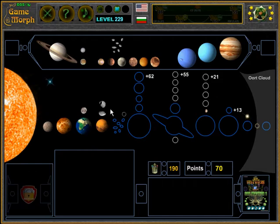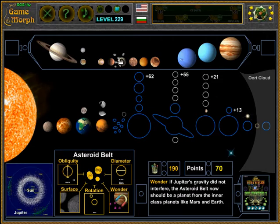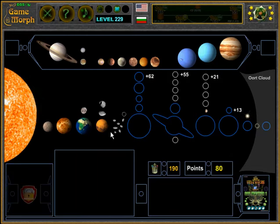After Mars there is the asteroid belt, between Mars and Jupiter. It is not considered a planet and is often neglected when studying the solar system. The asteroid belt is a living example of how a planet failed to form in its natural way.